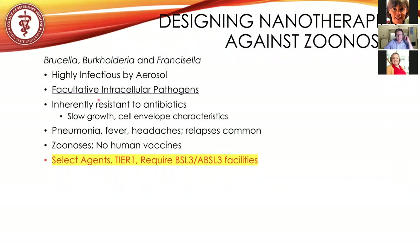The symptomology for these diseases — although they are separate — shares similarities: they all cause pneumonia, fever, and headaches. There are no vaccines in humans. These are zoonoses, and relapses are very common. Natural infection does not impart resistance to the disease.